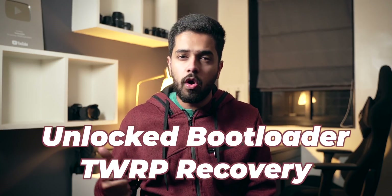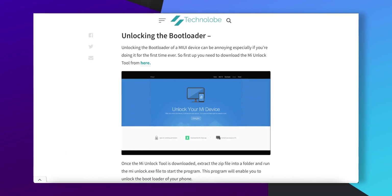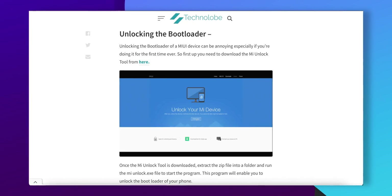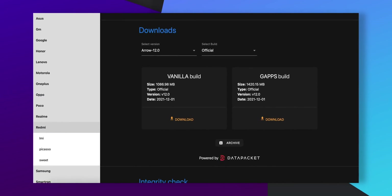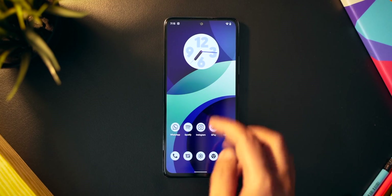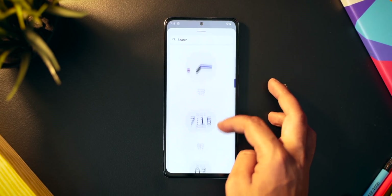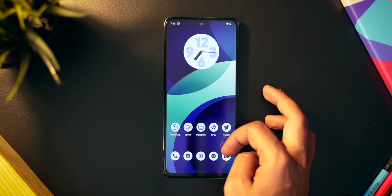To install Arrow OS on your Redmi Note 10 Pro, you'll need an unlocked bootloader and a custom recovery installed. If you don't know how to do that, I have an article on my website covering how to unlock the bootloader and install a custom recovery on any Xiaomi smartphone — link in the description. Once you have those set up, just flash one ZIP file. Make sure to back up all your data first since it will be wiped. After flashing, you'll boot into Arrow OS and enjoy stock Android 12 with no bloatware.